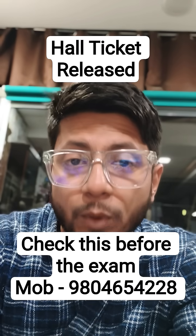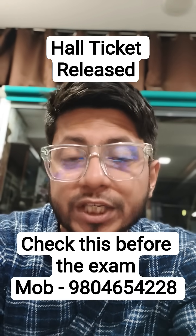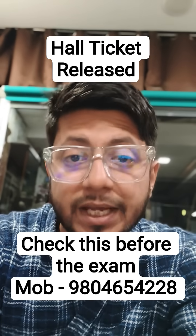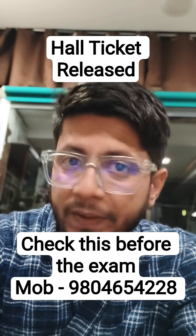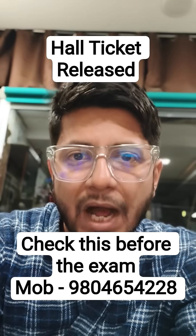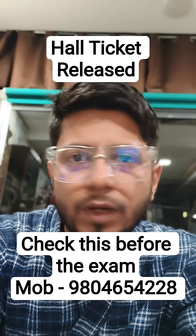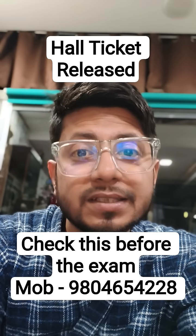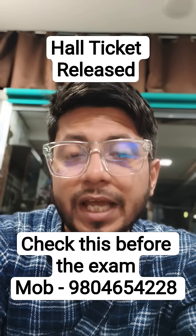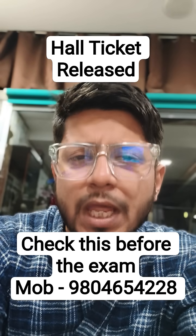Come to the examination with full swing of preparation. For revision, at Shomu's Biology we have uploaded all the rapid revision series video lectures — this time in Hindi, and next time in English. You can prepare from our rapid revision series, solve some PYQs, and remember: this is the time for revision, revision, revision. Revise and repeat — that is the strategy you should follow.